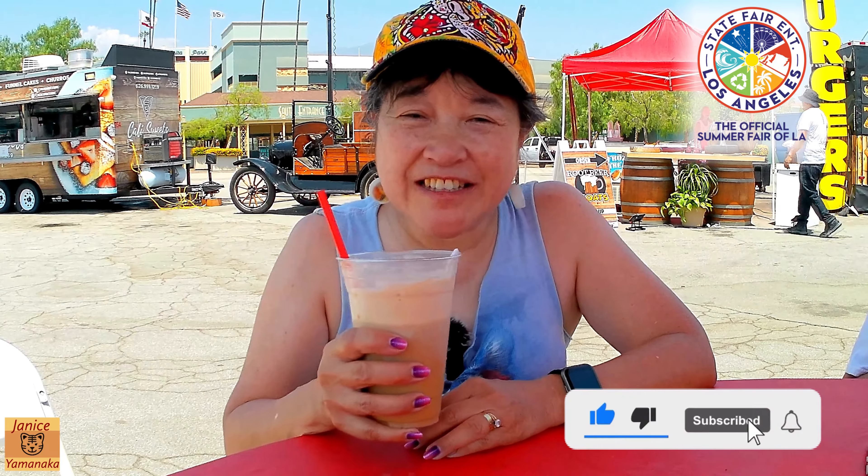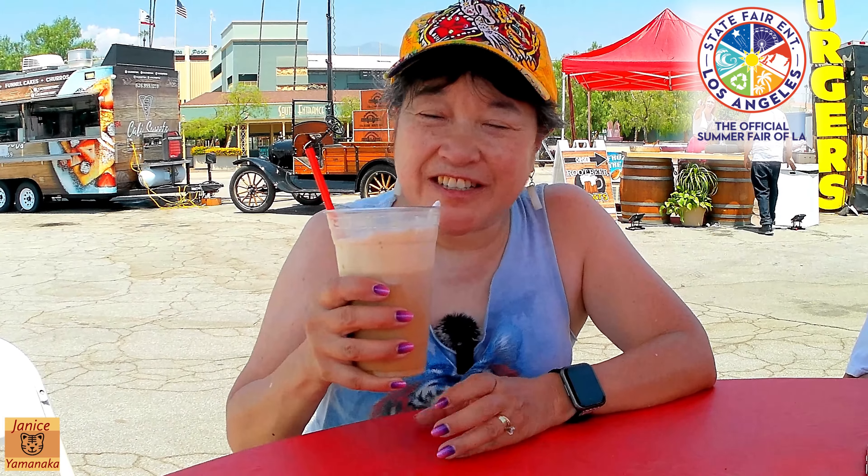Stay hydrated here at the fair because it's pretty hot — it's more of a dry heat, at least today. Please remember to like, comment, subscribe, and click on the notification bell and select 'All' so you get notified every time I upload a new video. I'm gonna take another sip and I'll see you in the next one.